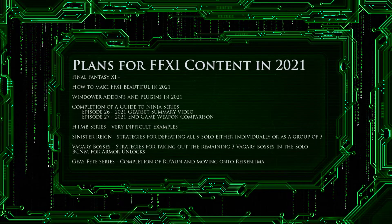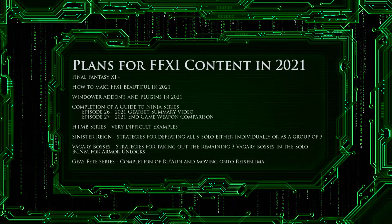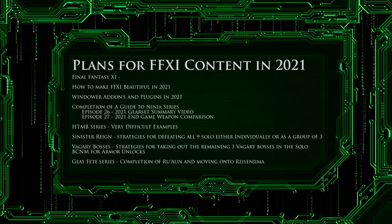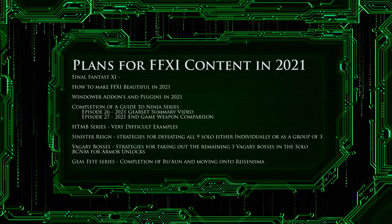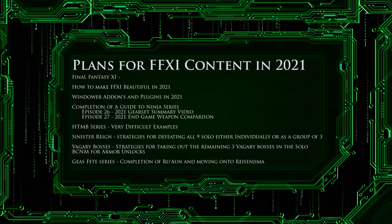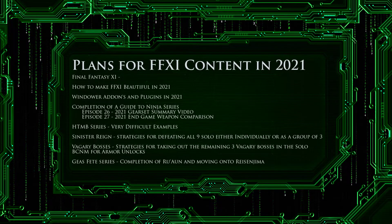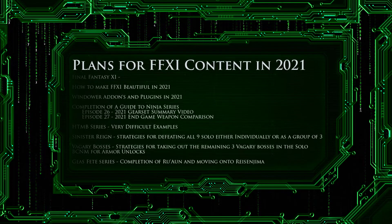Next, the Gesh Fate series. We are nearing the end of Esher Ruan and in 2021, we will be finishing the remaining mobs there and then moving on to the most challenging zone, Resenma. After we finish the soloable NMs, I will then show strategies for taking on the 10 non-soloable NMs in the Aonic Path using a party or alliance.